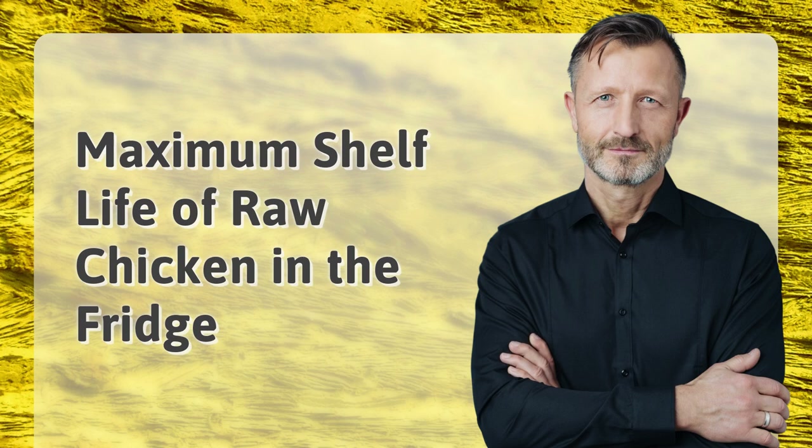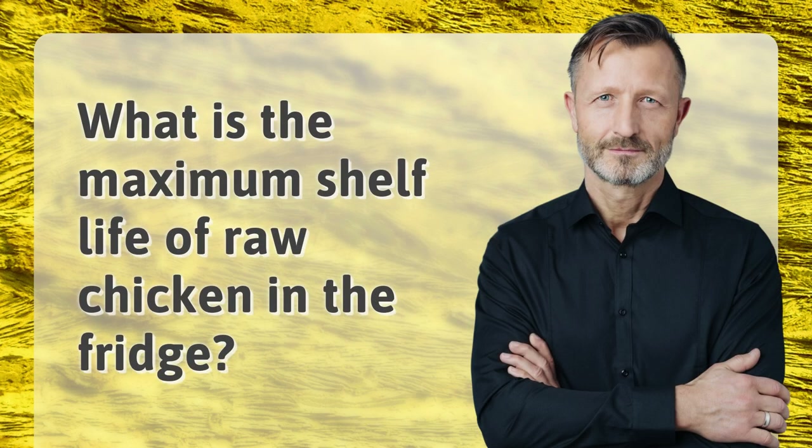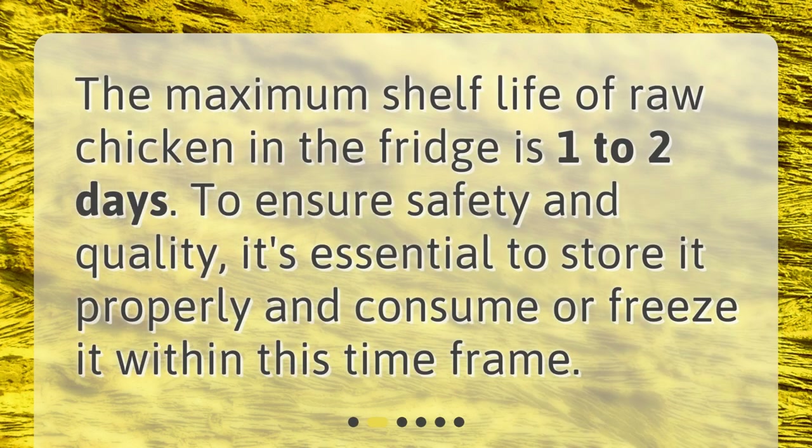Maximum shelf life of raw chicken in the fridge. In this video, we'll be discussing the maximum shelf life of raw chicken when stored in the fridge. What is the maximum shelf life of raw chicken in the fridge? The maximum shelf life of raw chicken in the fridge is one to two days.